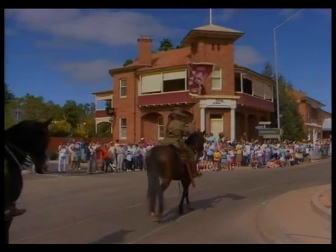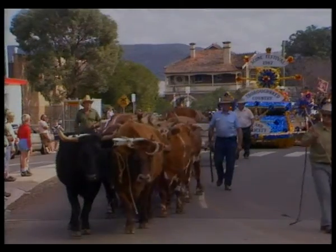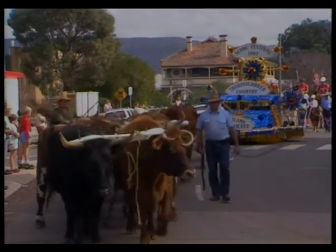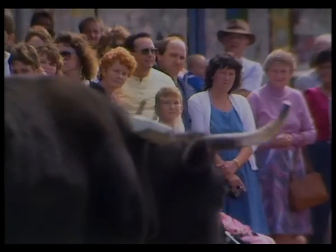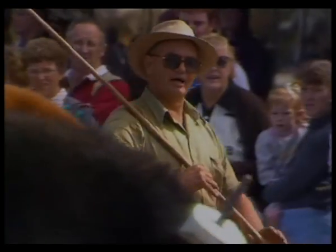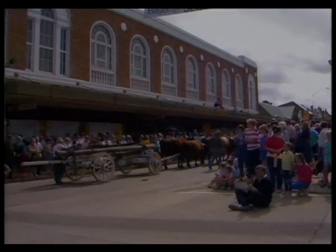We're joined today by the Hunter Valley Lancers — a proud reminder of the important place the Australian Light Horse Cavalry has taken in our history. The familiar bullock team lumbered along Kelly Street too, perhaps more at home nowadays breaking world bullock team records, with bullocky's commands gently recalling the days when this was one of the most effective means of transporting timber and other goods through the mountainous reaches of the valley.